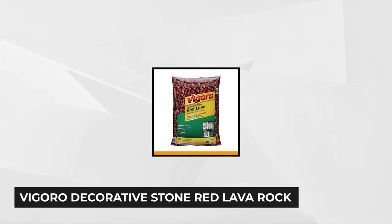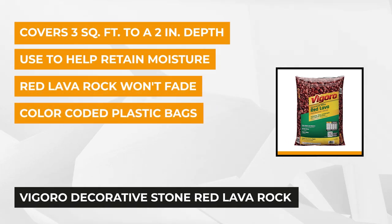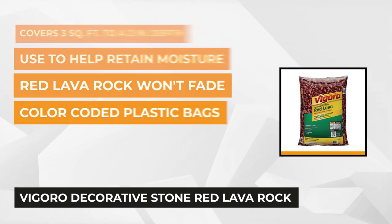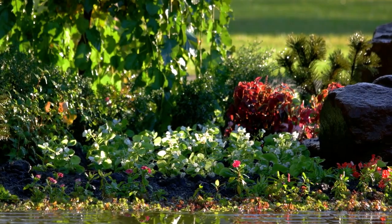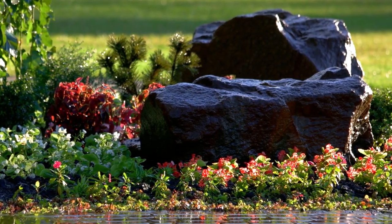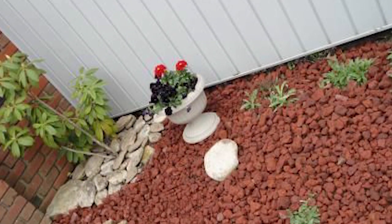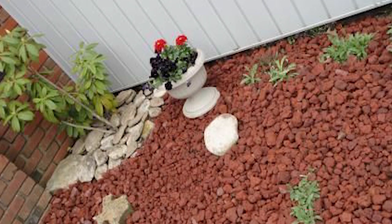At number four is the Vegaro 0.5 cubic foot Decorative Stone Red Lava Rock. Landscape improves humans' well-being. A touch of nature helps us deal with stress by calming our mind and making us feel more relaxed. These decorative rocks will improve the landscape by making it look natural and engaging. This product is perfect to use around trees, shrubs, decks, pathways, and the front yard. Unlike common wood mulches, the Vegaro Red Lava Rock will not be washed or blown away, and they don't fade or change color.